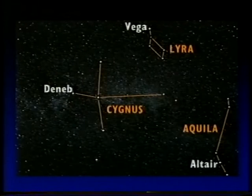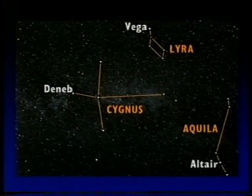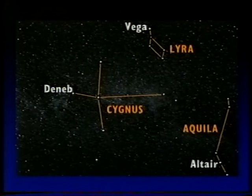In the evening sky now, let's begin with the Summer Triangle, made of three bright stars: Vega in Lyra, Deneb in Cygnus, and Altair in Aquila. They're still quite prominent, and of those, only Altair actually sits over Britain. The name of the Summer Triangle is completely unofficial. I gave it in the Sky at Night programme, I think 40 years ago now, and everyone now uses it.